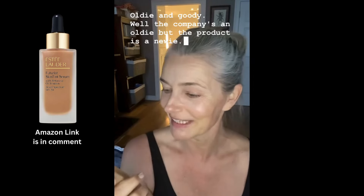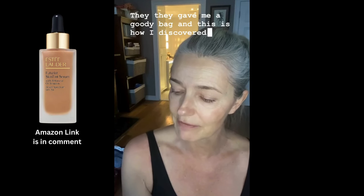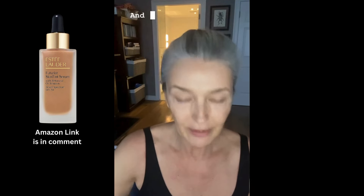For foundation-type coverage, here's an oldie company with a new product. My old friends at Estée Lauder gave me a goodie bag, and this is how I discovered the Futurist Skin Tint Serum. So this is a serum, but it has color in it and it feels really good on the skin.